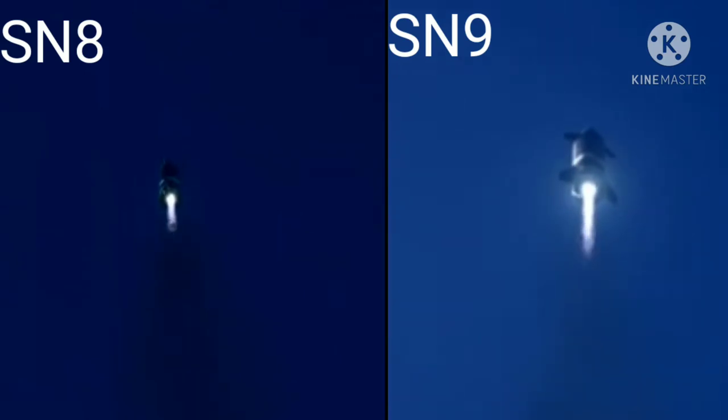Beyond the right shows 3 reds. Everything continues to look nominal right now for the stage after propulsion.